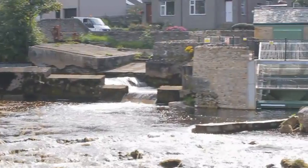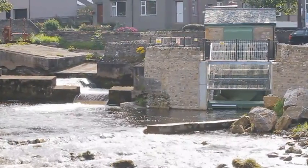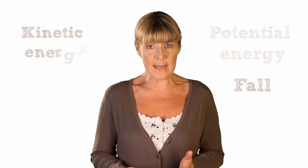Hydroelectric systems work by transferring the energy of moving water into electricity using a turbine and a generator. They do this by exploiting the water's potential energy — the water's fall — along with some kinetic energy, the water's flow. The fall of a river is referred to as head, and it's a term you'll hear a lot when we talk about hydro.